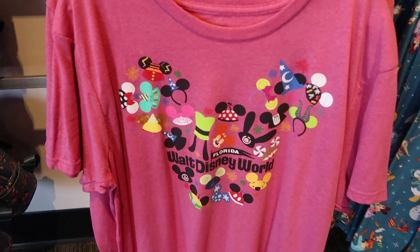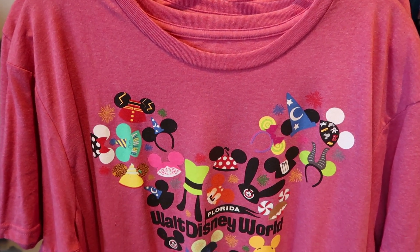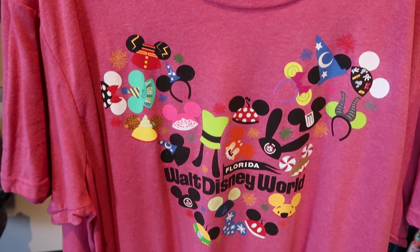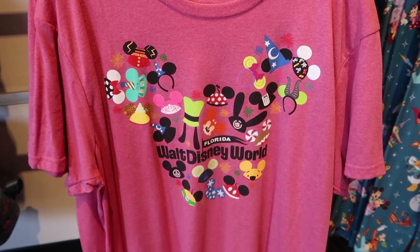The shirt is amazing — look, it has all the ears on it, a lot of the ears on here. This is awesome. It's in the shape of a Mickey head and then it says Walt Disney World.